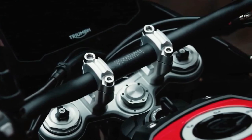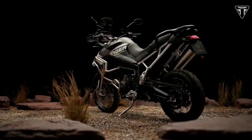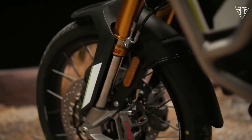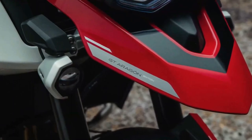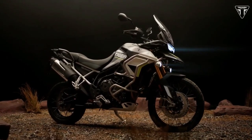On the outside, it gets a colorway reminiscent of the Cervantes Competition bike from 2022. Dominant colors are matte phantom black, matte graphite, and crystal white. It also features accents in racing yellow, along with Triumph Tiger and Aragon Edition decals. A two-tone seat design is also a new feature on this machine.